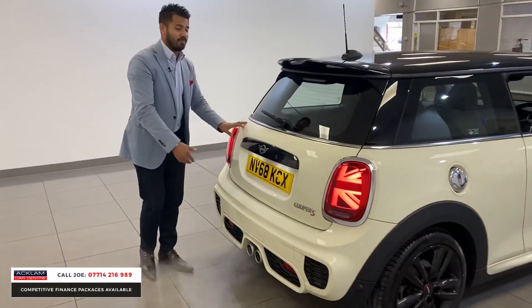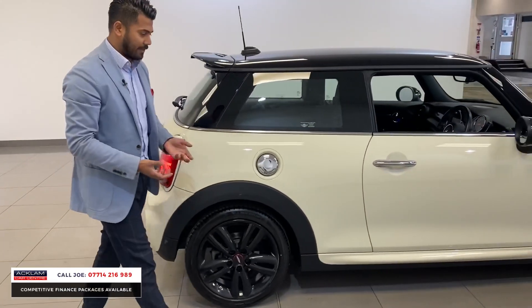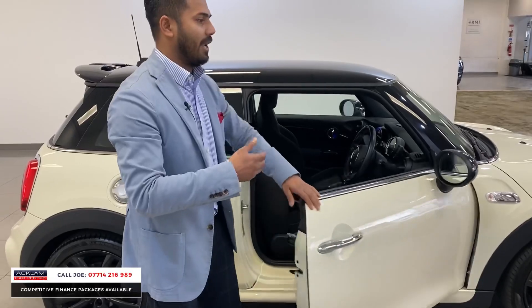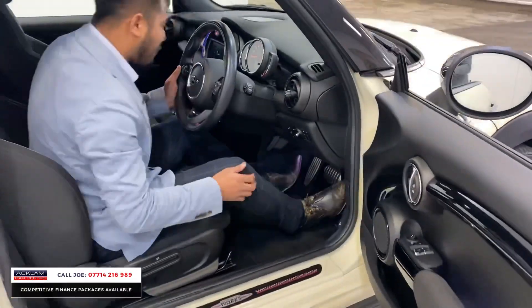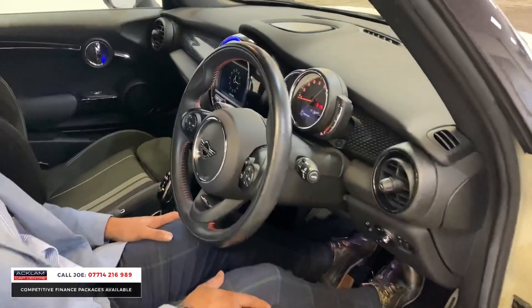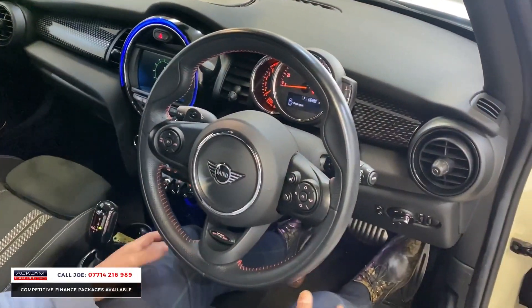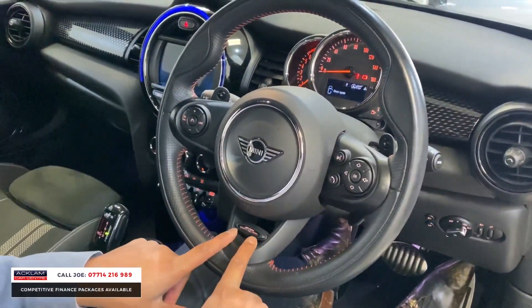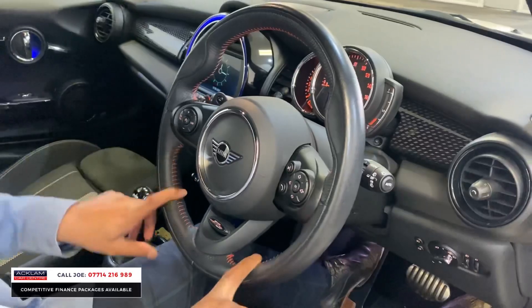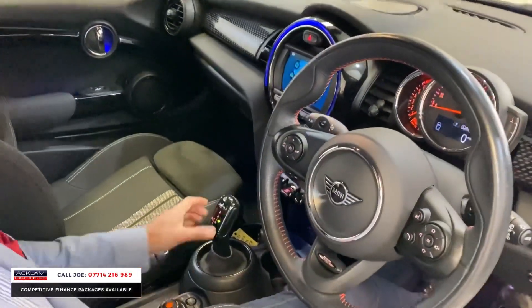Remember you're buying this because it's awesome — it does what it's supposed to do. Great value for money with mega specification including the JCW pack and the Chili pack on this one as well. It sounds absolutely beautiful — paddle shift, stereo controls, Bluetooth controls. And again, more JCW: JCW steering wheel with red stitching, and the media system is controlled with the iDrive — very easy to use.